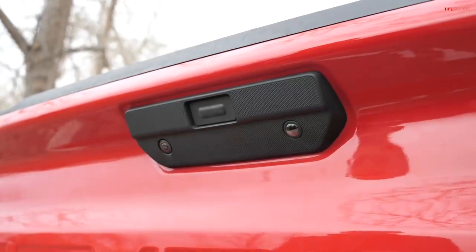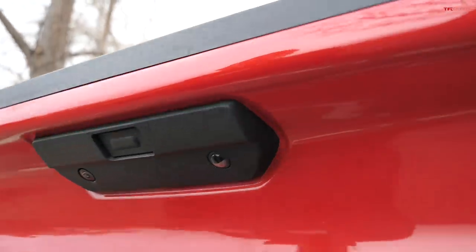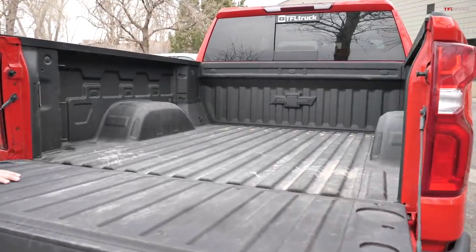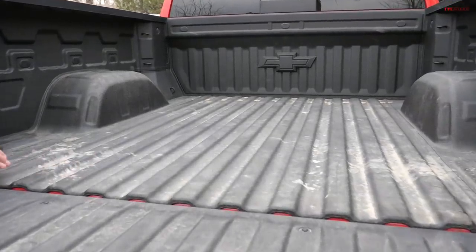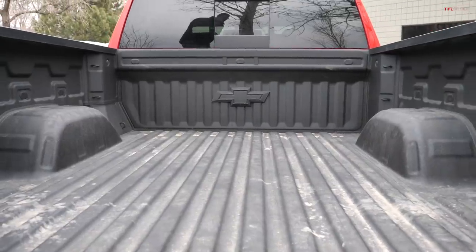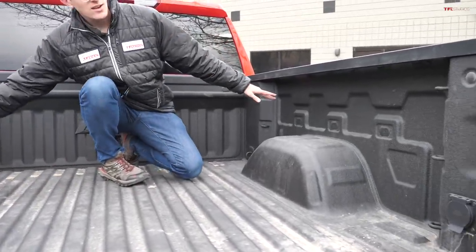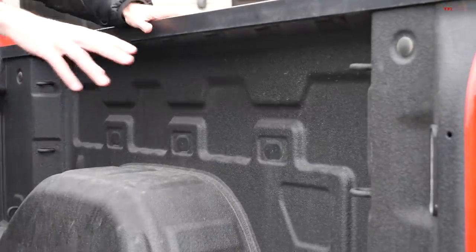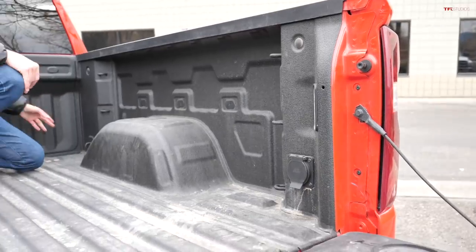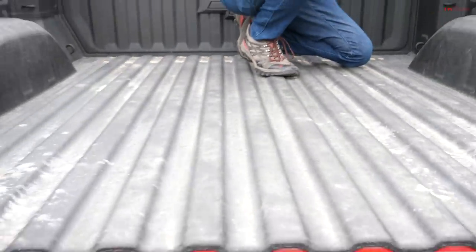The Silverado's tailgate is a one-touch open — there's no handle, just a button — push it and it slides down. This truck has a steel bed with a spray-in bed liner. Chevrolet has done a great job incorporating useful features: places to stack wood boards, great tie-downs with three along both rear rails and three more toward the front by the cab. It's a great bed overall.